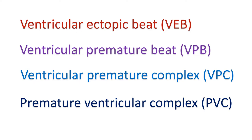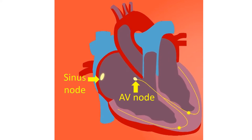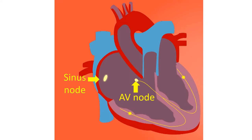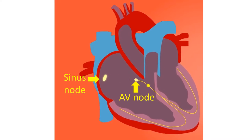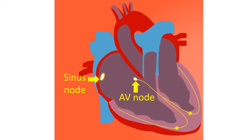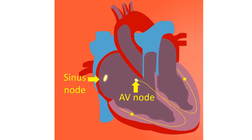Ventricular ectopic is the commonest form of cardiac arrhythmia. In a ventricular ectopic beat, the sequence of activation is different from that in a normal sinus beat. Normal sinus beat activates the atria first and the ventricles after a short delay. The delay is produced by the atrioventricular AV node situated in the lower part of the right atrium near the AV junction. This delay ensures that atrial emptying is over before the ventricles start contracting.